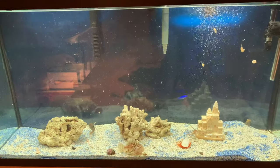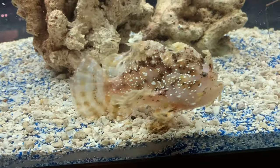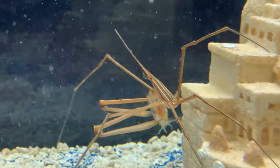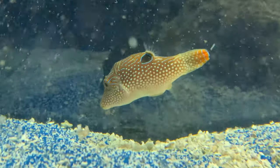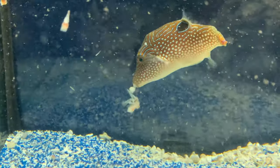Over here we have my saltwater fish tank. Right here is the angler fish, similar to the one in Nemo, and then here is an arrow crab — as you can see he just caught himself a piece of shrimp. Over here is a Toby Pearl Puffer, and he's munching on some krill shrimp I just gave him.